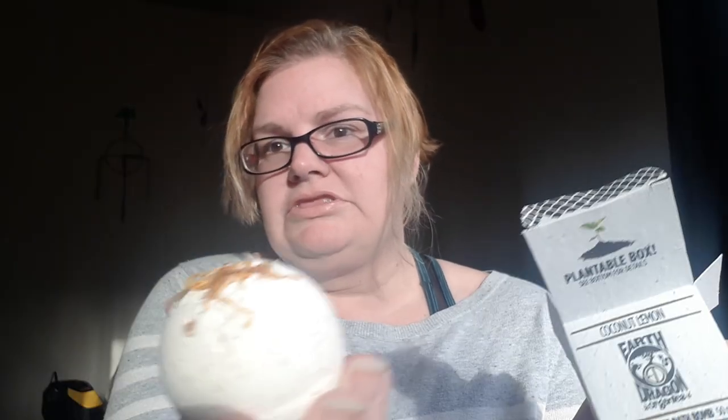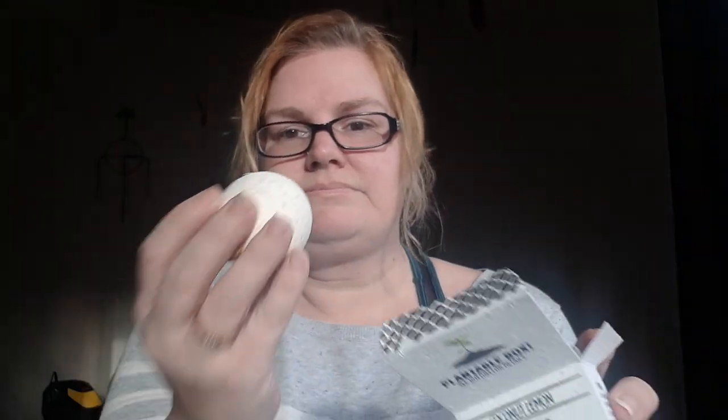It says on the top: plantable box — so when you're done with your bath bomb you can plant this box and flowers will grow, which I think is totally cool. And this is what the bath bomb looks like. I definitely smell coconut but I don't really smell the lemon. I wish you guys could smell through cameras because that smells awesome.